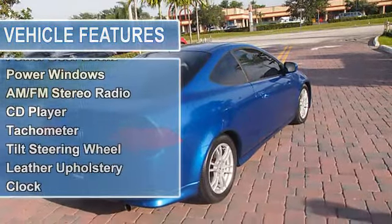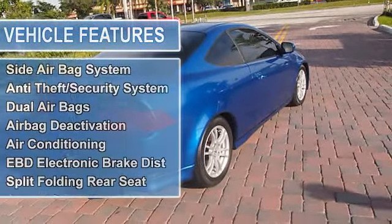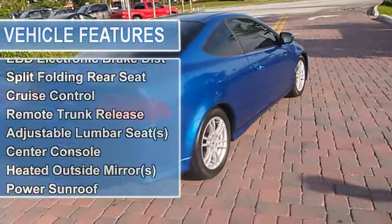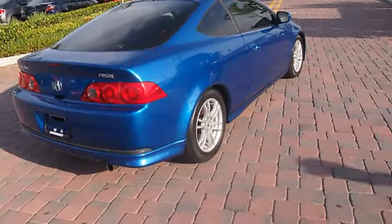Call us today to schedule a hassle-free test drive. We are located at 2981 West Oakland Park Boulevard, Oakland Park, Florida 33311.